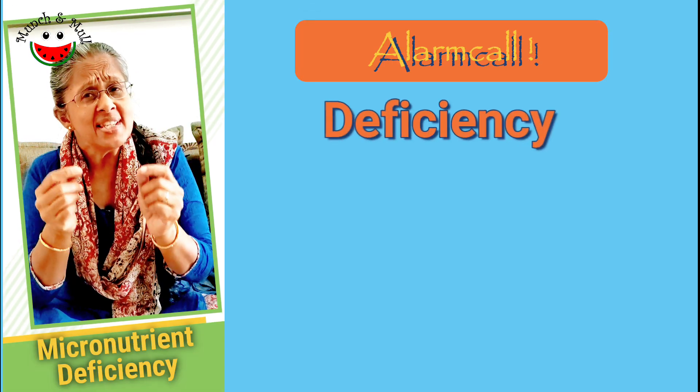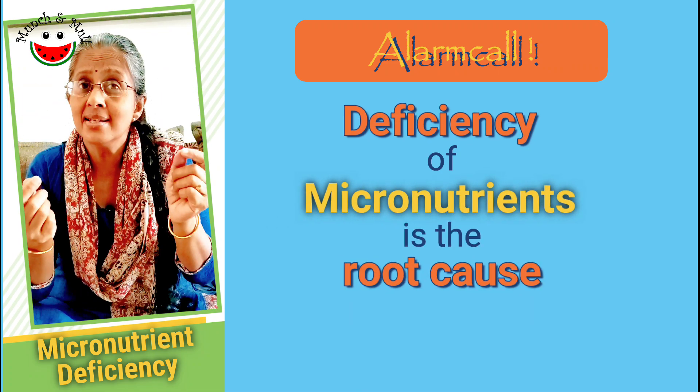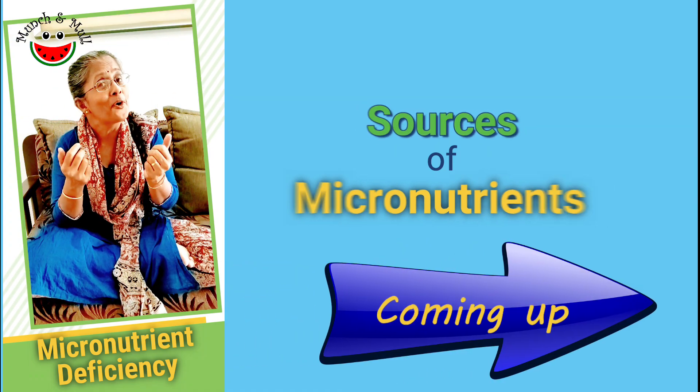Did you know that the deficiency of these micronutrients is one of the main reasons for most of our health issues? So where do we get our micronutrients from?